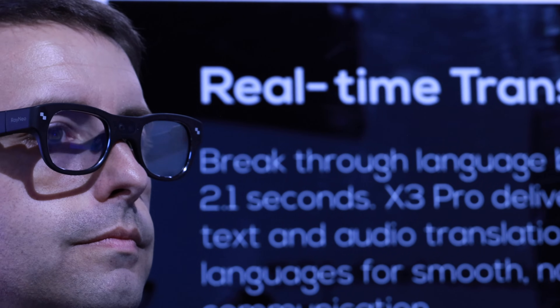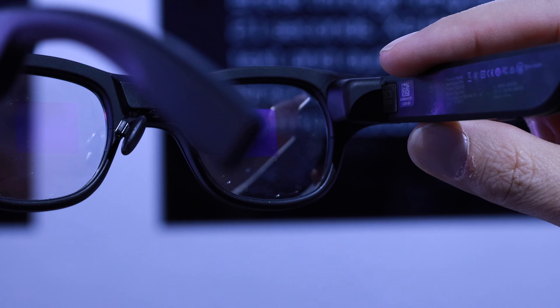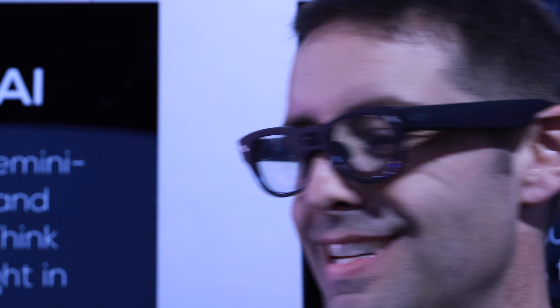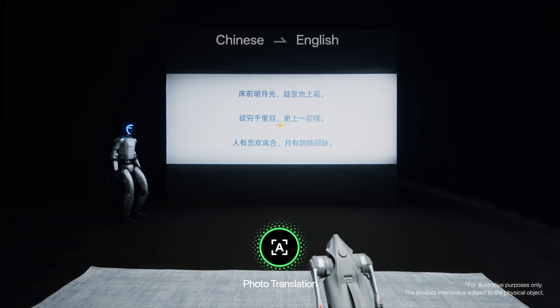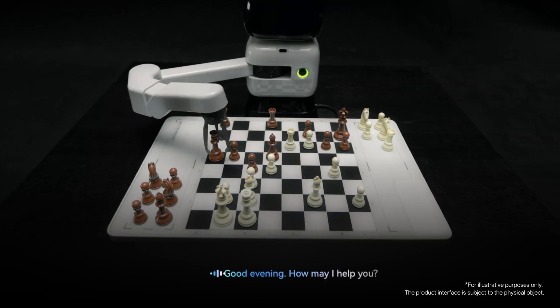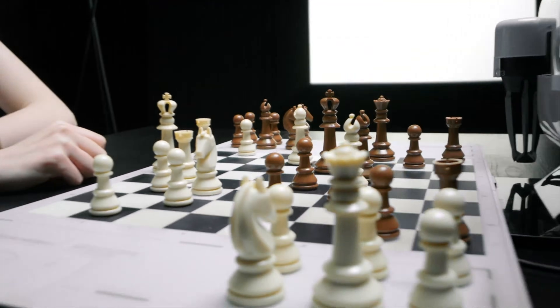I started with a look at the Rayneo X3 Pro — these are their standalone AI plus AR glasses, and the display technology is super impressive. You're getting dual full-color displays inside a frame that weighs just 76 grams, which is insanely light for what these are capable of. Rayneo is running a full-color AI operating system that's extremely thoughtful about how it uses screen space — instead of blocking your field of view, the interface lives mostly on the bottom of your line of sight. With an estimated three to five hours of battery life and that unobtrusive design, these are absolutely something I'd love to spend more time with.